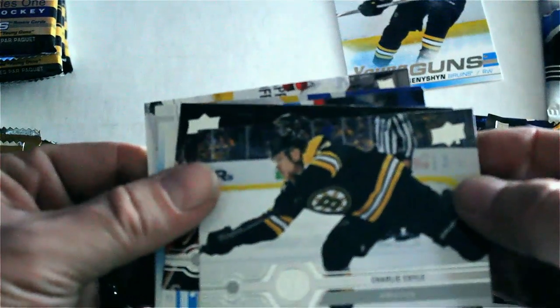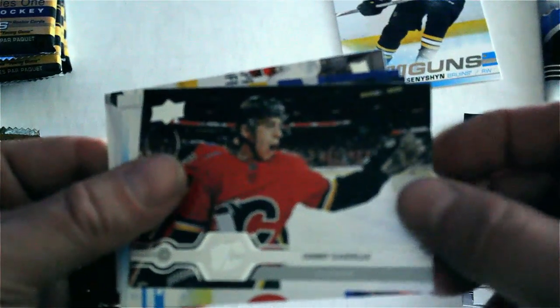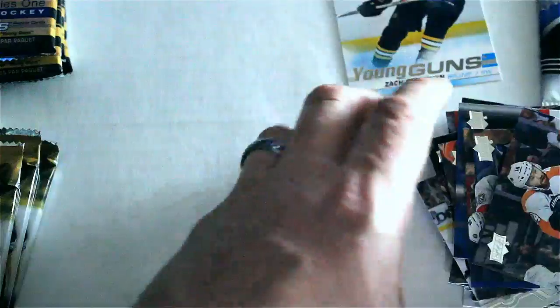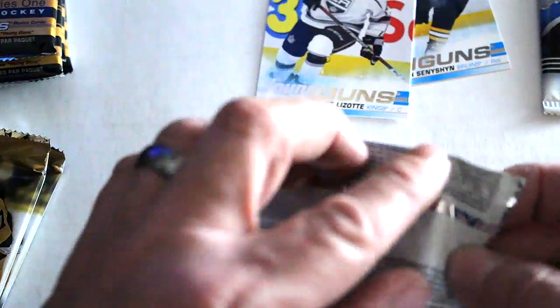We've got Anthony Duclair, Alexander Wennberg, Charlie Coyle, Johnny Gaudreau — another Young Guns — we've got Blake Lizotte, Jacob Voracek, Alex Killhorn, and Sean Courturier. All right, moving on to our next pack.